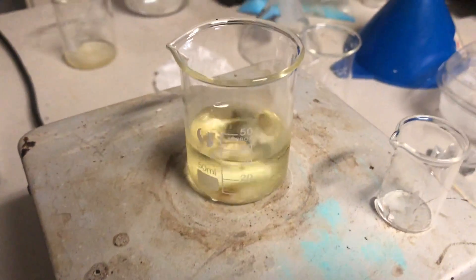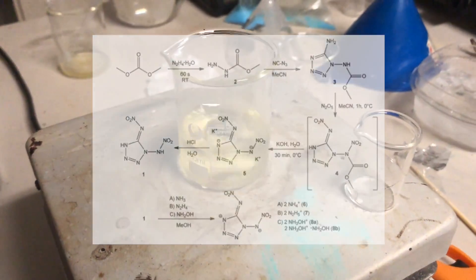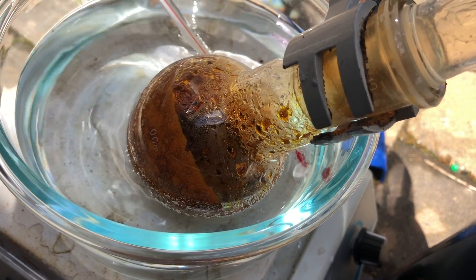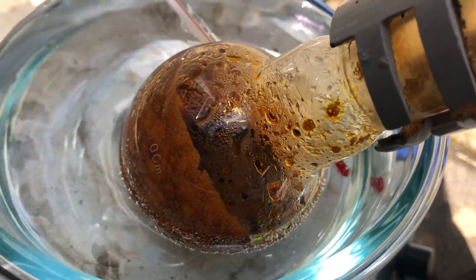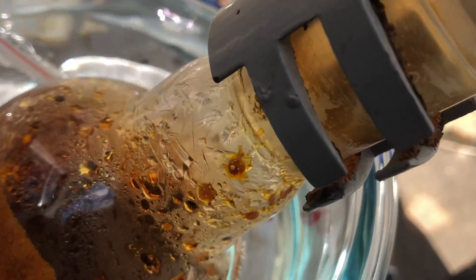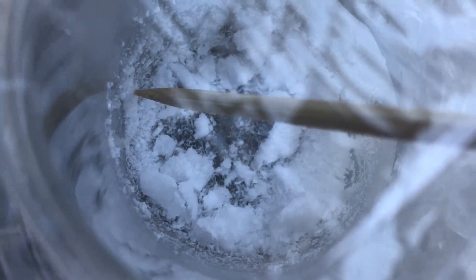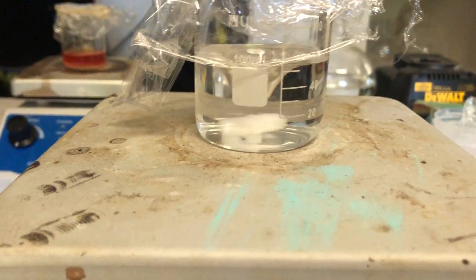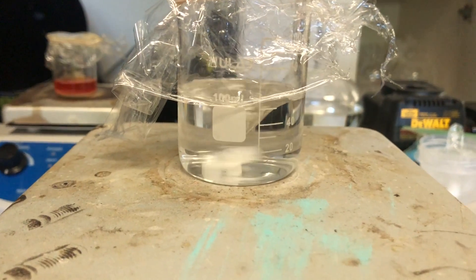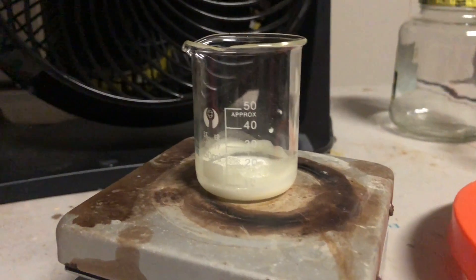This next compound had the least amount of steps and was pretty easy to make after I figured out how to make the cyanogen azide. Cyanogen azide — that compound just gives me a headache whenever I think about it. It took me around a month to figure it out, and the only reason I figured it out is because somebody sent me a paper. It turns out I just had to use a bunch of excess sodium azide, which is kind of stupid.